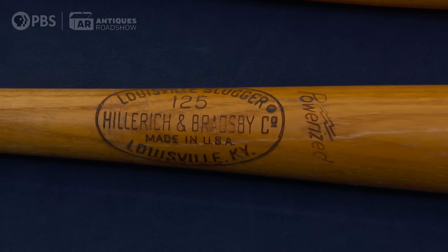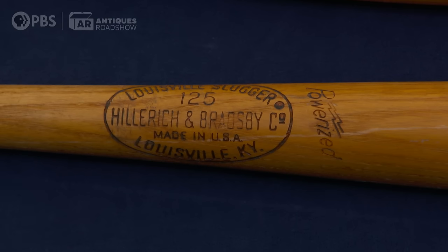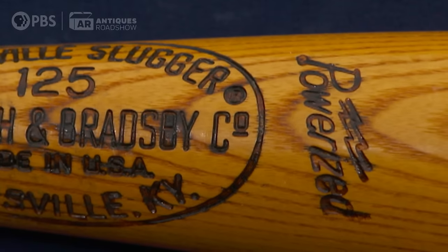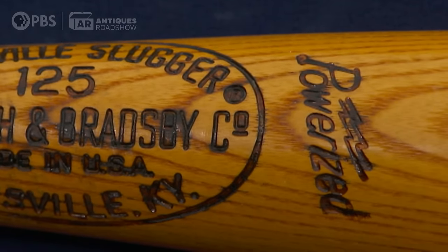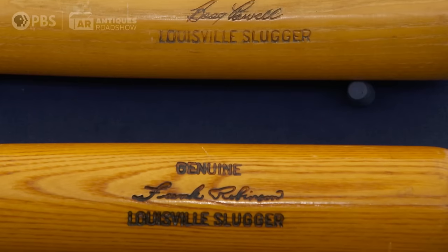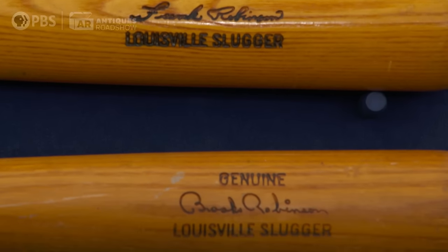On the Louisville Slugger, the Powerized brand started in the 1930s and they continued on, but they trademarked it in 1973. So that's how we can date the bats, because it doesn't have the trademark on it — we know it's pre-'73. And we know that Frank Robinson's last year at the Orioles was 1971, so we know that these are either 1971 or earlier.